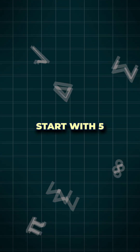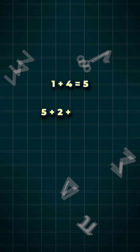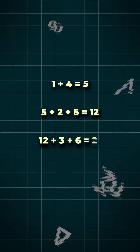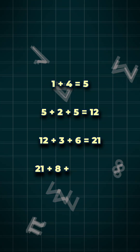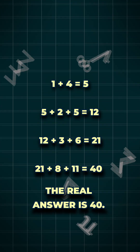Let's try a different logic. Start with 5. 5 plus 2 plus 5 equals 12. 12 plus 3 plus 6 equals 21. 21 plus 8 plus 11 equals 40. That's the consistent pattern — the real answer is 40.